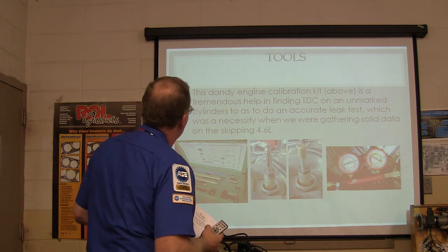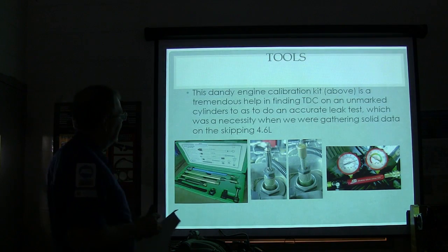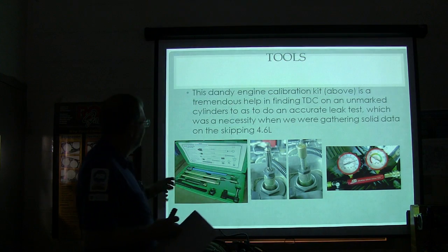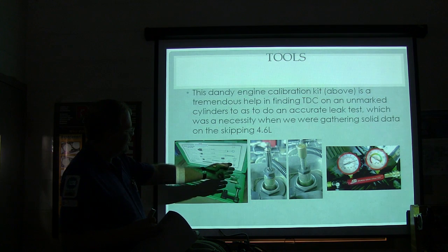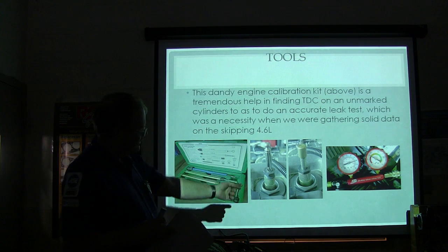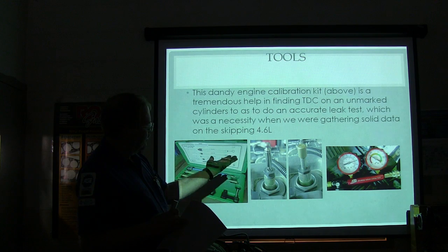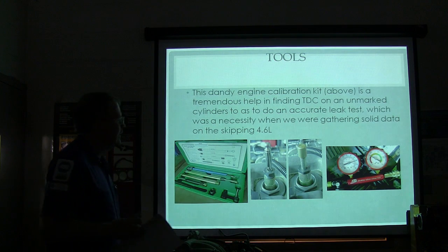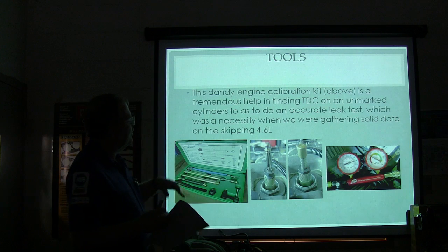That's basically what we're doing here. Now, this engine calibration tool — I got this thing that somebody sent me to evaluate for a magazine. It costs about $150. You find top dead center with it — you screw it into the spark plug hole. If it's one of those going right down on top of the piston, you can turn the engine over and it will push up, and when it starts to go back down you can find top dead center on any cylinder. Then you're going to do a cylinder leakage test.